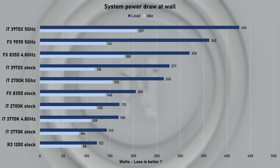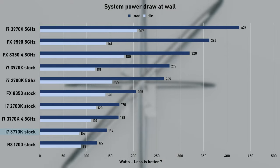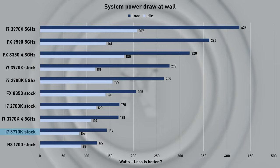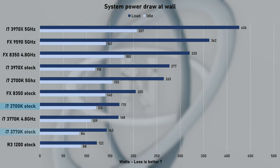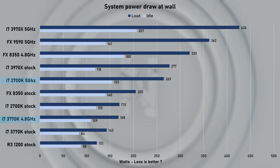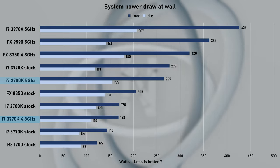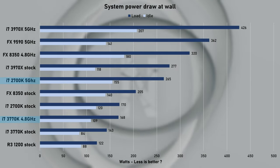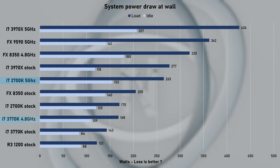Let's look at the power consumption next. Remember, this graph looks at total system power consumption. Idle at stock speed pulled just 84W, jumping to 143W under full CPU load — that's some decent power saving right there. When overclocked at 4.8GHz, full CPU load pulled 168W, which was mighty impressive when compared to the 2700K which, admittedly, runs a 5GHz overclock, but that's still nearly 100W difference.